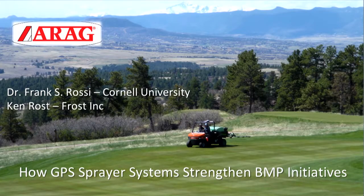Welcome back to GCSA ATV Live from the Golf Industry Show here in San Antonio, Texas. Here with my good friend Ken Ross from Frost Incorporated. I want to thank Lebanon Turf for sponsoring this particular segment, and Air Reg Precision Application Technologies is also sponsoring this. My name is Sam Bauer, I'm Extension Educator at the University of Minnesota, and Ken is with Frost Technologies. The segment we're going to discuss is how GPS sprayer systems strengthen our BMP initiatives.